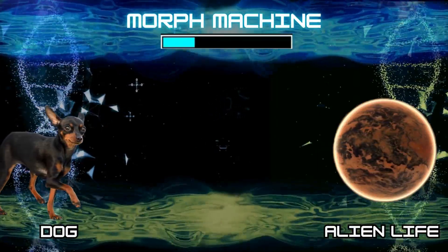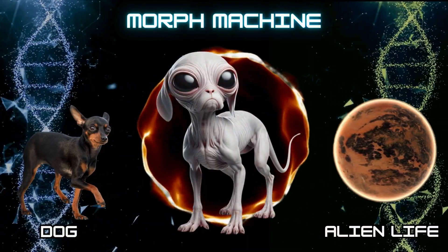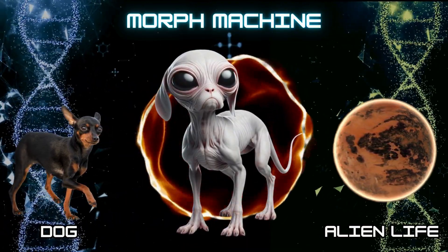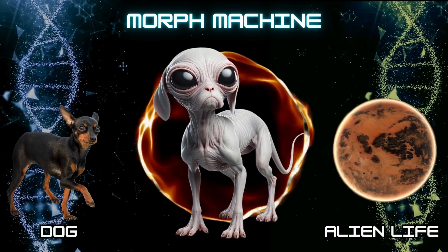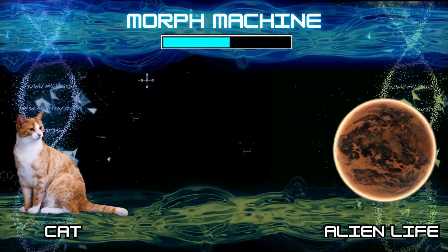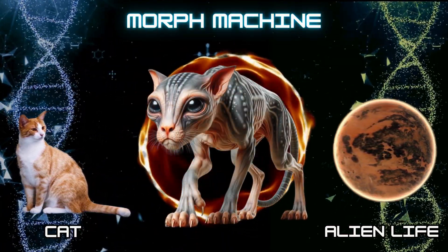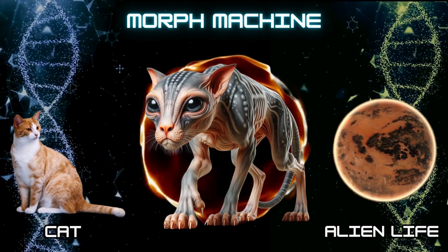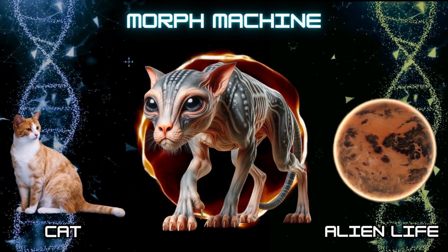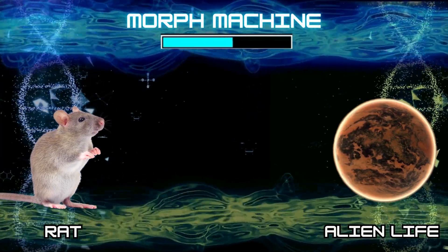Number 10: Alien Dog. Number 11: Alien Cat. Number 12: Alien Red.